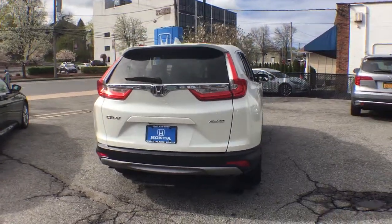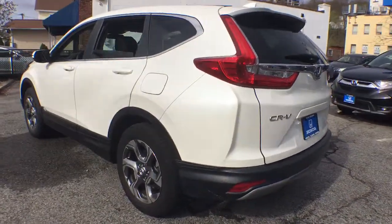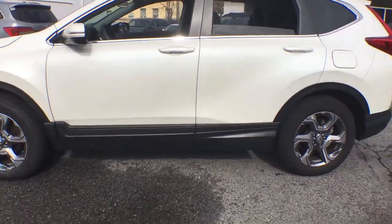This small SUV also comes fully loaded with advanced safety and infotainment technology, clever creature comforts and a can-do attitude.